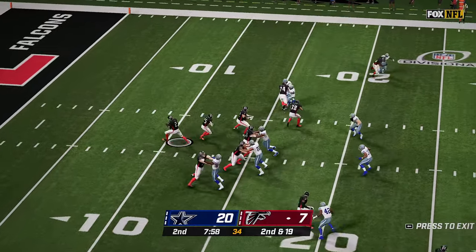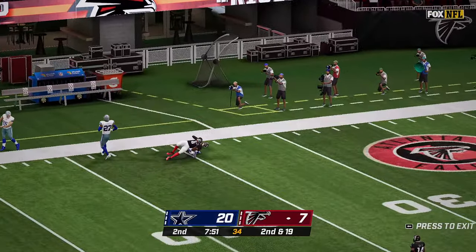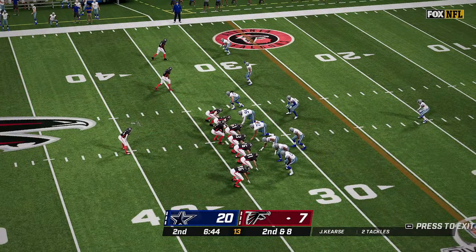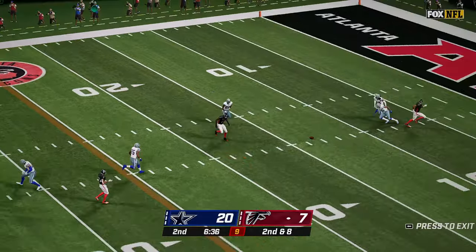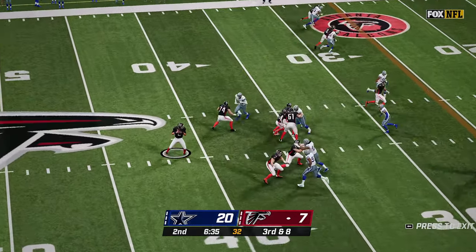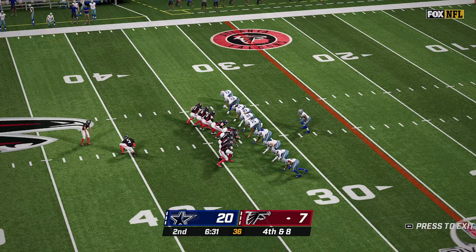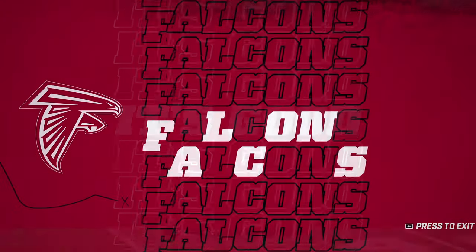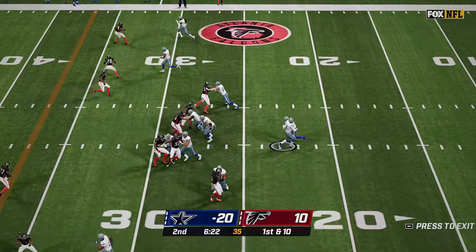So 20 to 7 is your score. Ryan bootlegs, throws long to a wide open Kyle Pitts and he's all the way down to the 35-yard line of the Cowboys. On second and eight, Ryan back to pass again — throws and this one is incomplete. Third and eight, back to pass again and overthrows his intended target Ridley. That brings out Younghoe Koo for a 50-yard field goal and it's up and good. So with just under six and a half to go, the Cowboys have the lead 20 to 10 and the ball back.